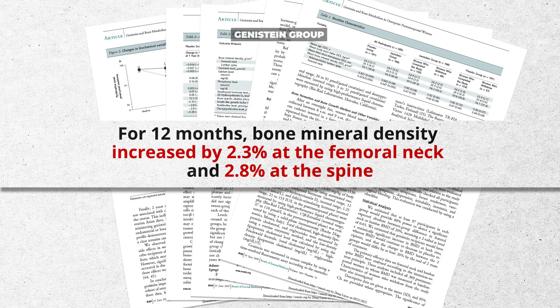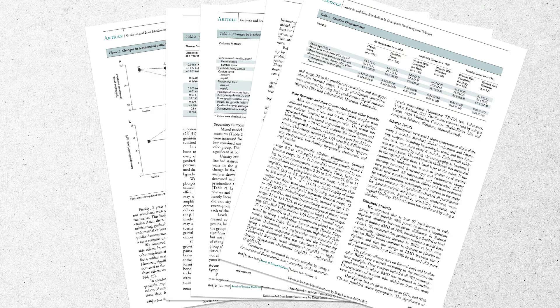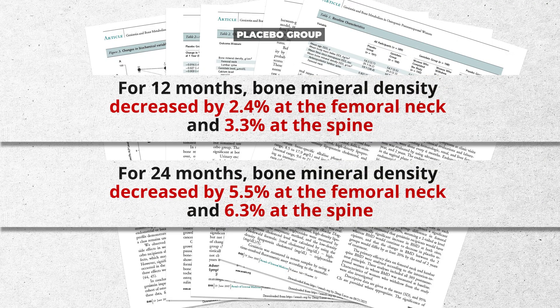The data show that at 12 months, bone mineral density increased 2.3 percent at the femoral neck and 2.8 percent at the spine — still good, but nowhere near 20 or 15 percent. At 24 months it was 5 percent and 5.5 percent at femoral neck and spine respectively. The website's big numbers appear to be extrapolated out to three years, and measured relative to the placebo group rather than from zero — because the placebo group was actually getting significantly worse.